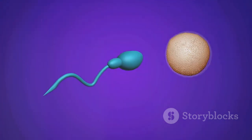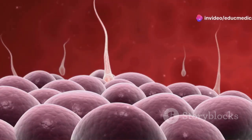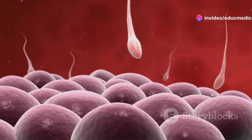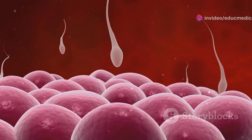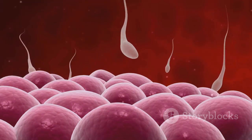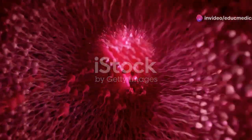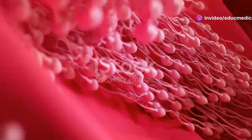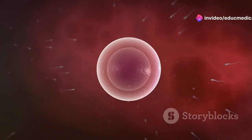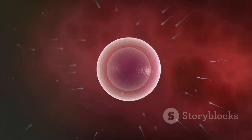Fertilization is the process where a sperm cell successfully fuses with an egg, leading to the creation of a new life. During sexual intercourse, millions of sperm are released into the vagina. The sperm travel through the cervix and uterus, making their way to the fallopian tubes where fertilization typically occurs. If a sperm penetrates the egg's outer layer, fertilization occurs and the egg is considered fertilized.